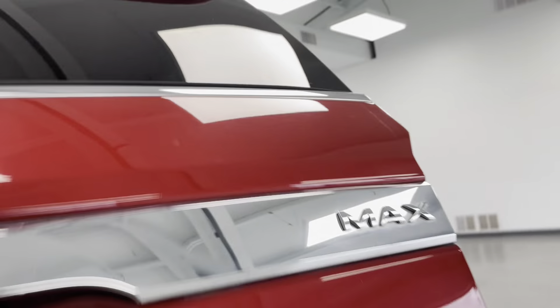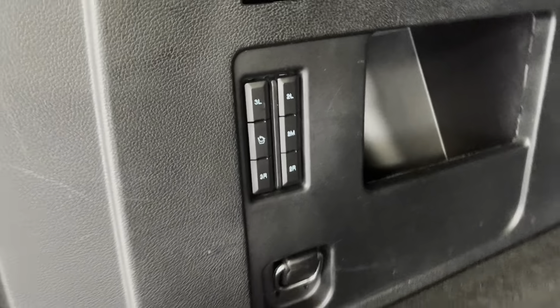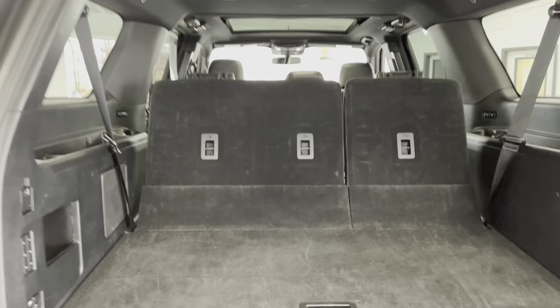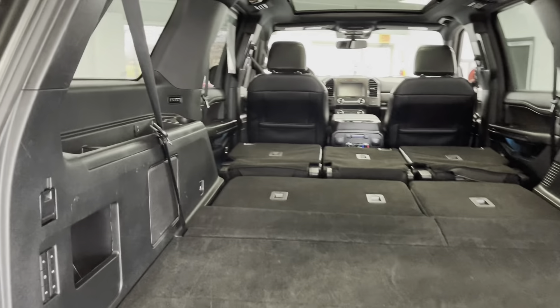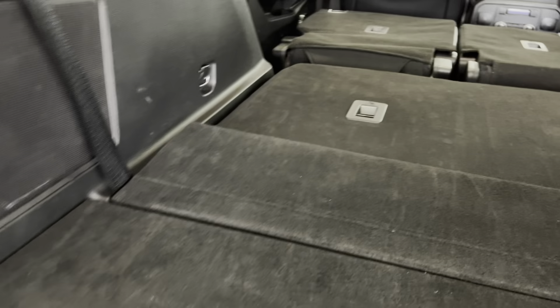We'll now take a look inside the trunk of this vehicle. As you can see, you've got a fair amount of space. I also just want to point out these buttons right here, because with the push of a button, these seats all fold down without you having to go in and fold them down manually. Very convenient if you want to have some very large loads or large items put in. You've also got anchor points if you wanted to strap down large items to keep them from shifting around as you drive.